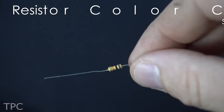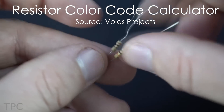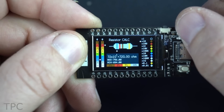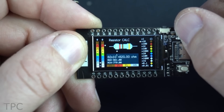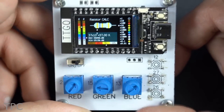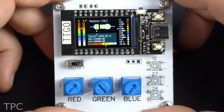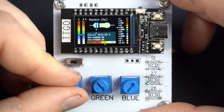Number 7: Are you tired of decoding resistor resistance using calculations or online calculators? With a TTGO-T display board, you can now decode color-coded resistors with a device that fits in the palm of your hand — literally! No need to go to the internet or do mental calculations, because this ESP32 project does it for you.